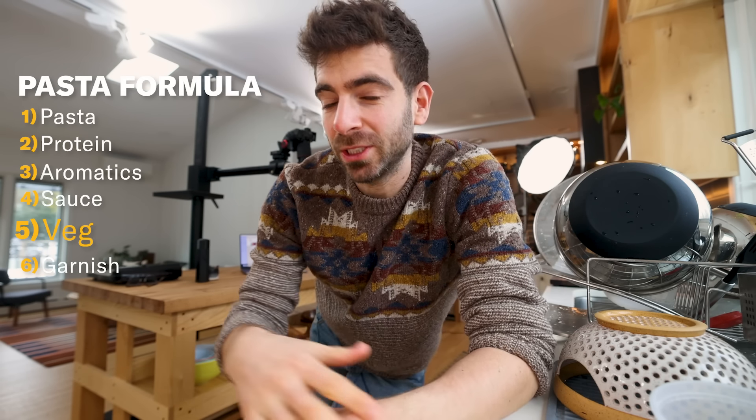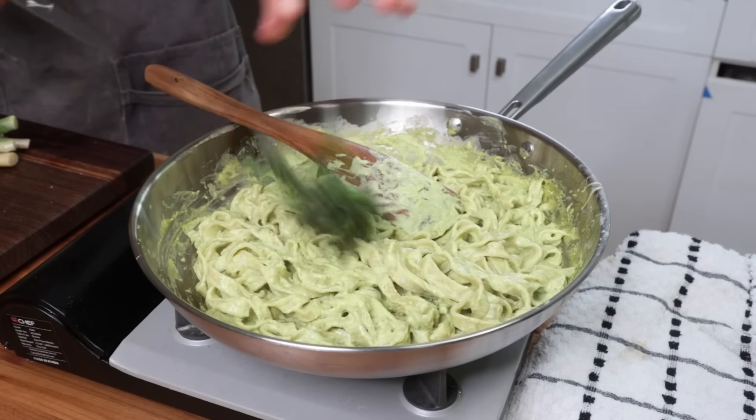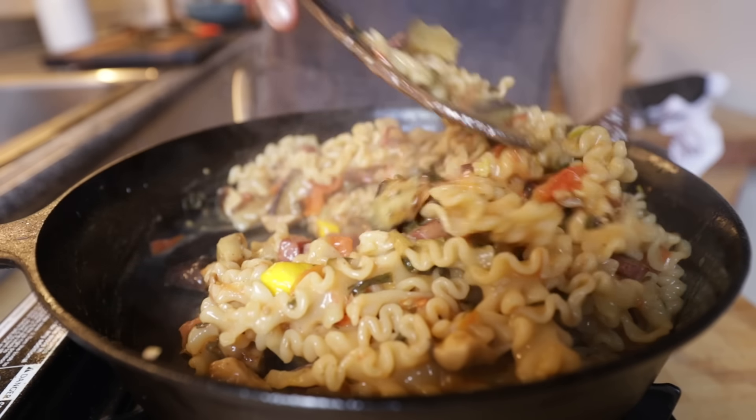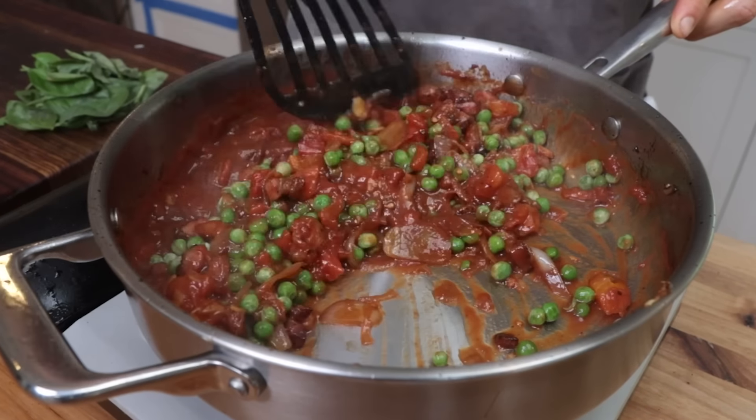Up next on the pasta formula are veggies — not your aromatics, but to really bulk things up. You always have the option to add veggies, which for me is happening most of the time, because pasta is starch, carbs, and sauce. So to make this a viable weeknight meal on the regular, adding veggies completes the nutritional balance. When making a quick pasta, the main ways I add veggies are: one, blanching them right in the boiling pasta water and incorporating them after; two, simultaneously roasting a veggie in your air fryer or oven to save stovetop space; or three, throwing in quick-cooking raw veggies or frozen ones like peas or corn right into your sauce.